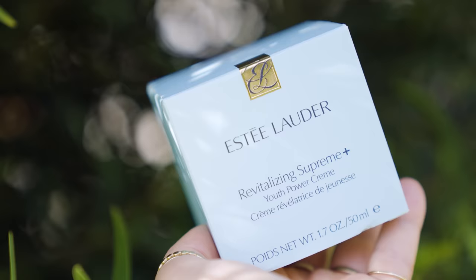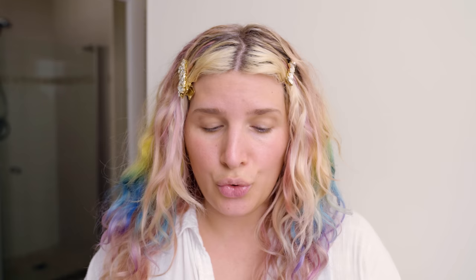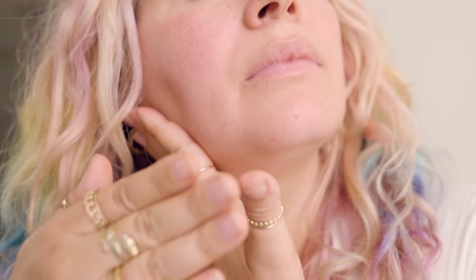That is totally on theme with our sponsor, Estee Lauder. I'm going to show you the Revitalizing Supreme Plus — this is the Youth Power Cream. The key ingredients are Hibiscus Morning Extract and Moringa Extract. I truly love having a more simplified beauty routine. Becoming a mom really defined that for me — finding those moments of self-care that are worthwhile and make a difference but don't take too much time. I'm using this product and enjoying the smell first of all. What I love about it is it gives you that lifted, plumped feeling right away.